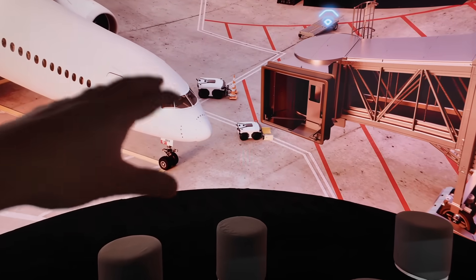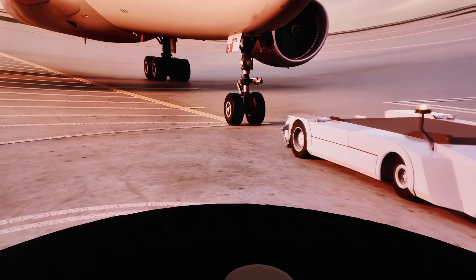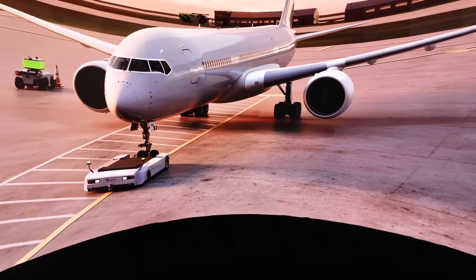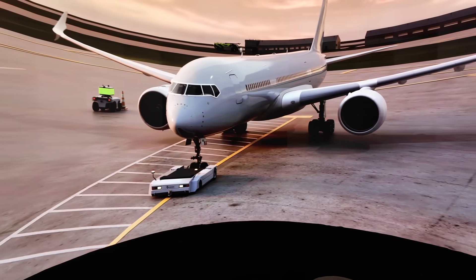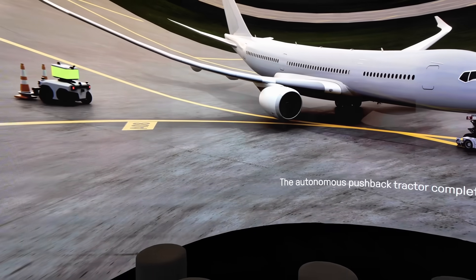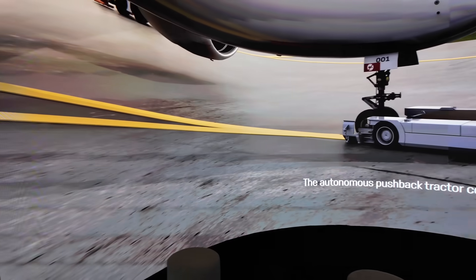Over here they also have airport-focused concepts, talking about using robots for the airport — you can see a concept with wheel chocks and cones. Things like autonomously backing up the airplane and all that. This is a concept they're looking at to see what can make sense in the future, to optimize and improve commercial and industrial spaces.